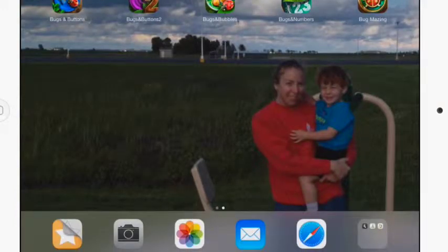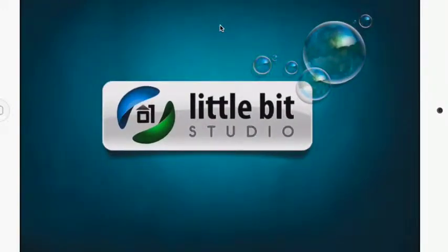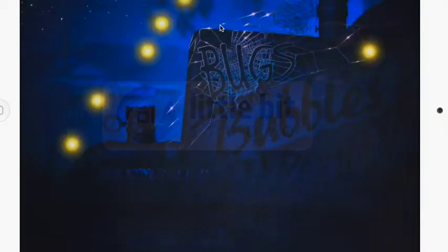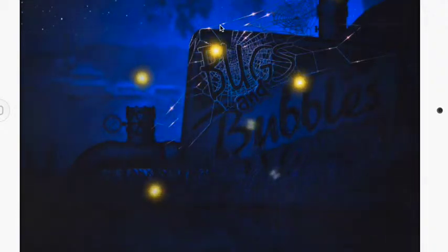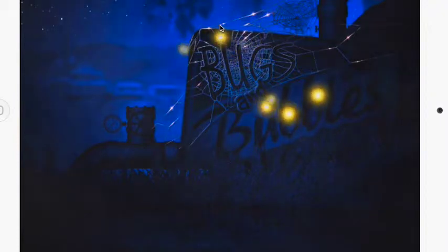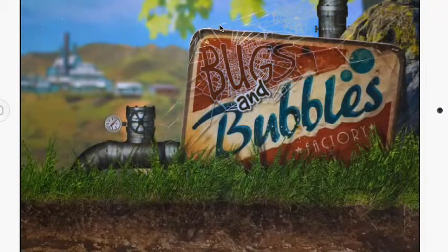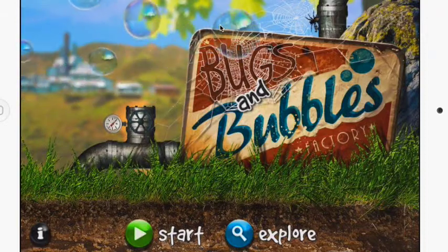Moving away from the Bugs and Buttons series and going to Bugs and Bubbles, Numbers, and Bugmazing — in Bugs and Bubbles, bubbles have replaced all the main button elements. Bugs are still a huge part of Bugs and Bubbles, but the bubbles work better with patterns, math, and motor skills. If you're looking for more patterns and programming, I highly recommend Bugs and Bubbles.